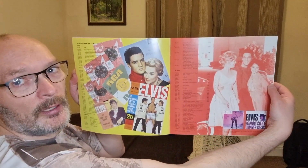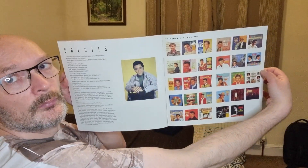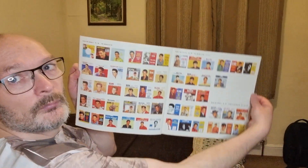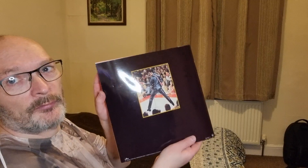Last few pages. I love this image of Elvis from the 1960s. And on the back — I love that from the '68 Comeback Special.